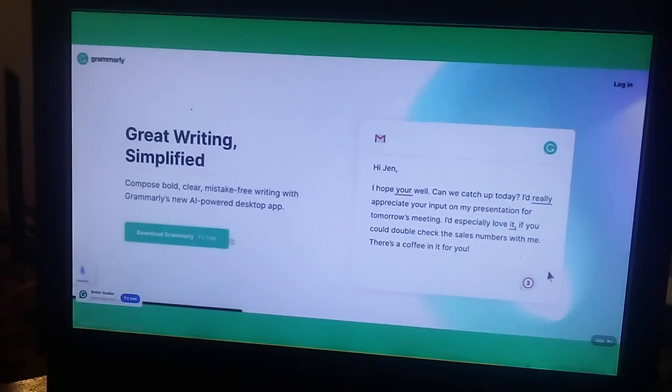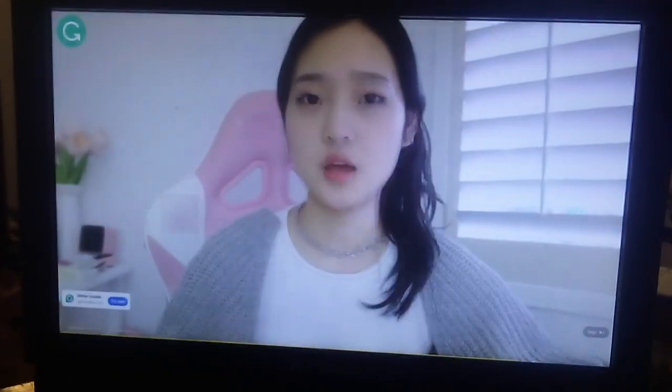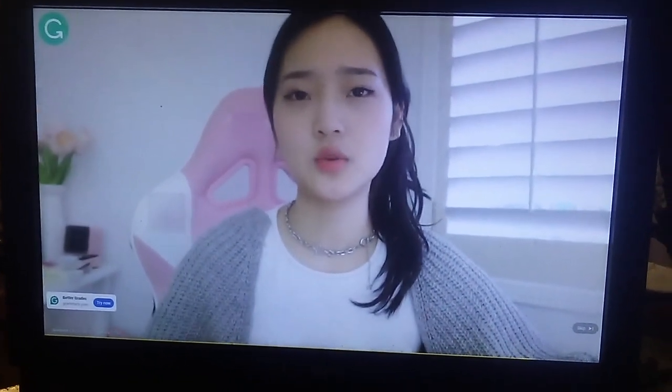Grammarly is free to download and easy to integrate into your everyday life. It works where you work, such as Google Docs or email.